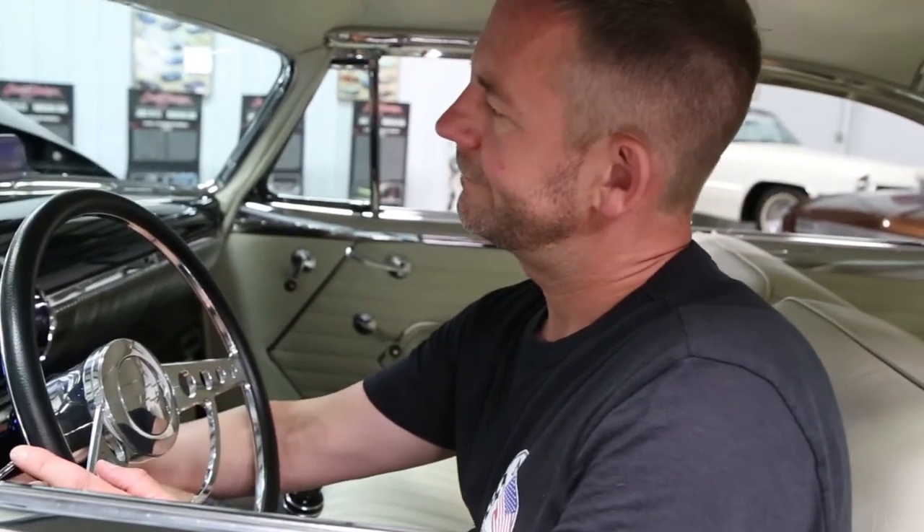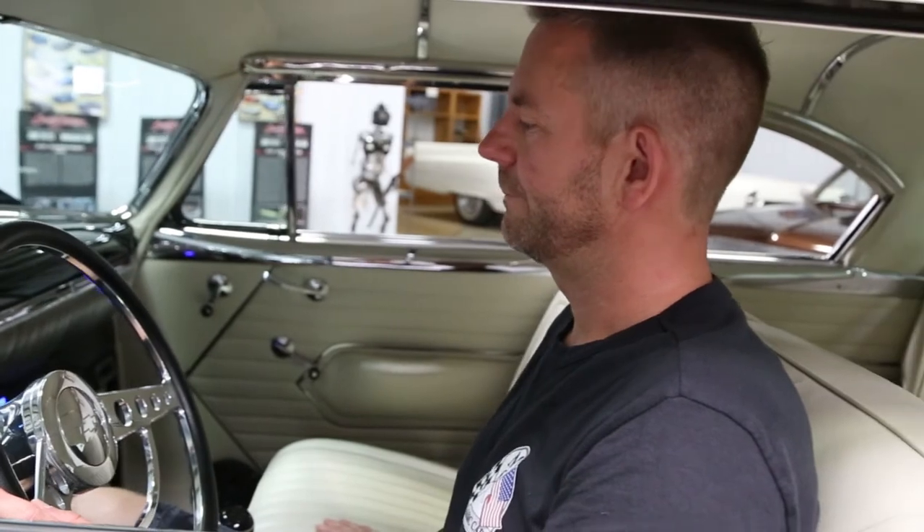I'm going to go ahead and start it and let you listen to how beautiful it runs. Absolutely beautiful car.